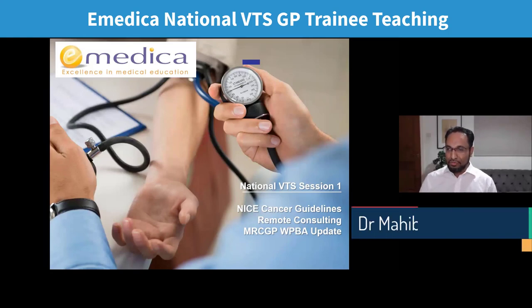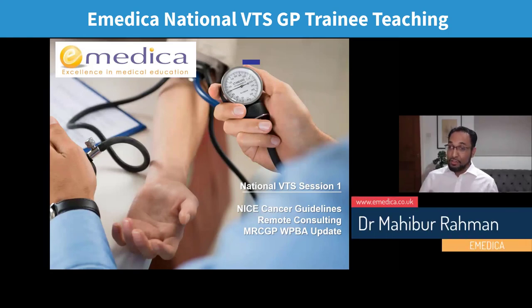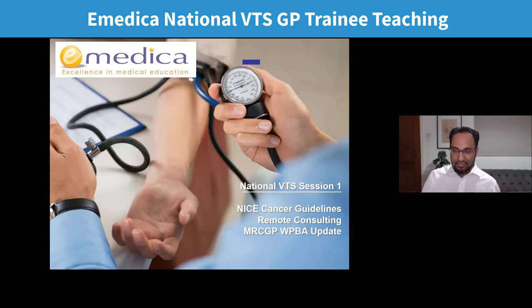Welcome to the eMedica National VTS webinars. This is the first session, and I'm really excited to launch this. A lot of you might have joined the lockdown learning webinars over the last three months. We couldn't continue doing that every week because of preparation times, but doctors found it helpful. So we're going to do this monthly, covering two or three topics each time.